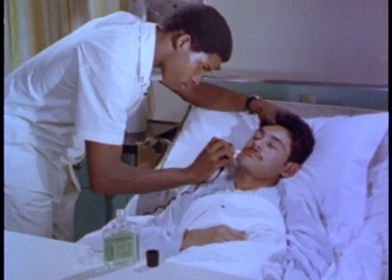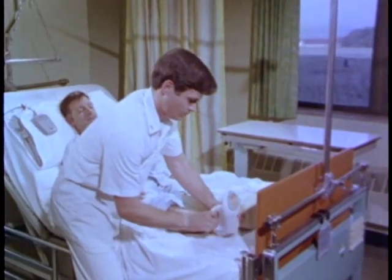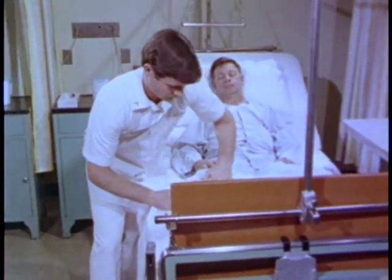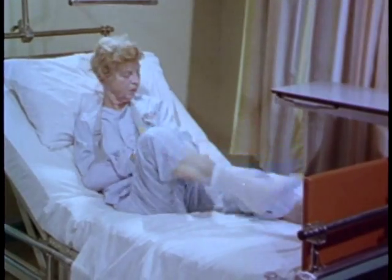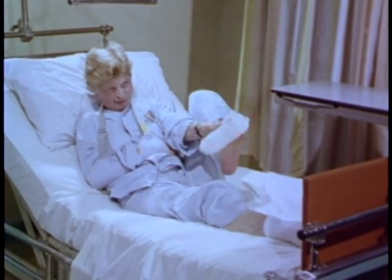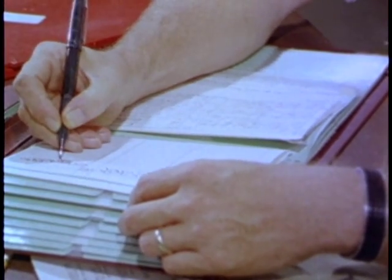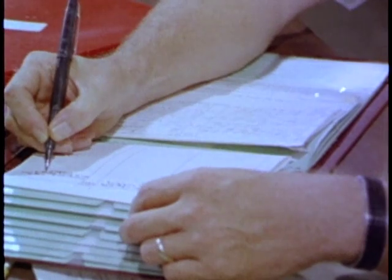Every time you do something for a patient that he could have done for himself, you retard that patient's progress. Every time a patient is deprived of a chance to practice his new self-care skills, it diminishes his independence. What can be done about this problem? What are some of the ways that a patient's progress can be communicated to everyone who works with the patient? One way is with regular entries in the nursing care plan, indicating the level of the patient's ability and the techniques he has learned.